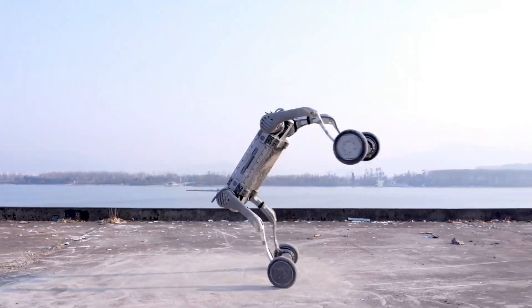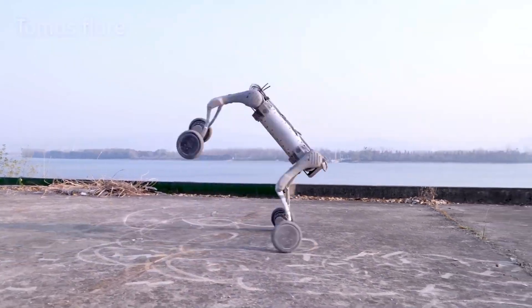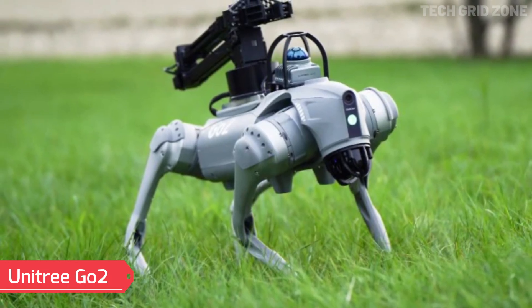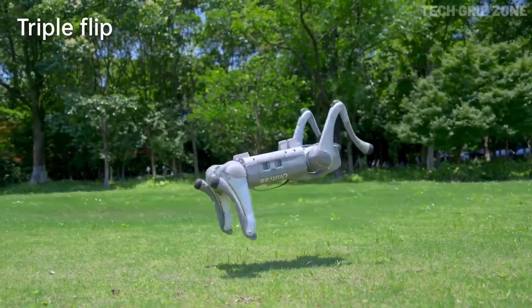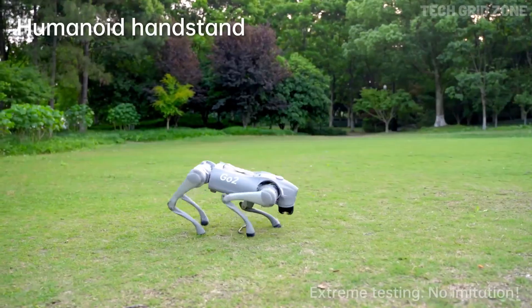So get ready, because this lineup of Unitree's most advanced humanoid creations will blow your mind. The Unitree Go2 is a versatile humanoid-style robot dog that blends agility, intelligence, and user interaction in a sleek design. Weighing around 15 kilograms with its smart battery, it can carry up to 8 kilograms, and some models even handle 12 kilograms.